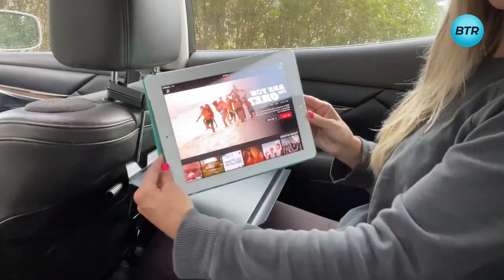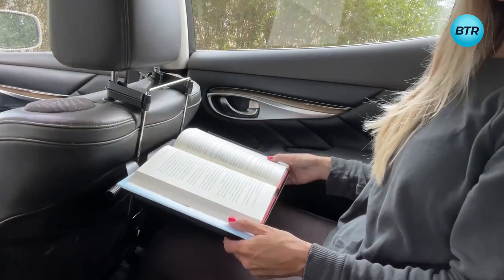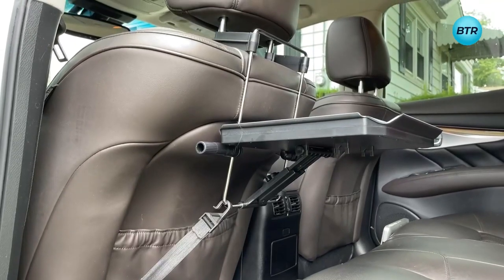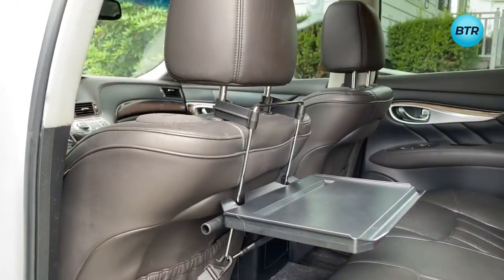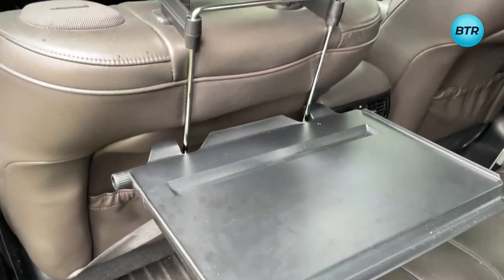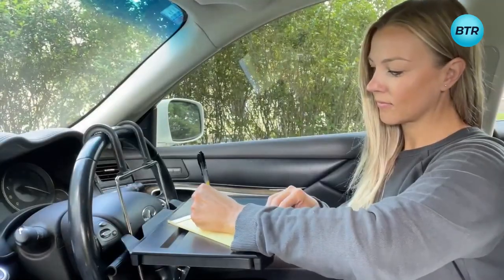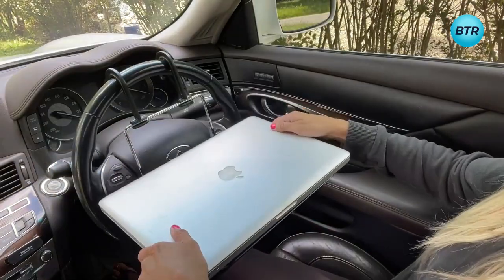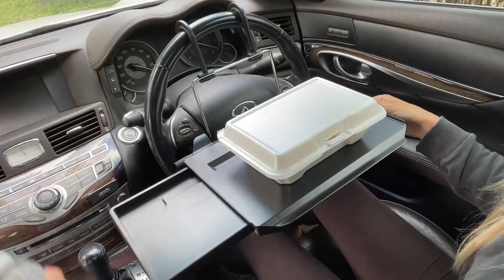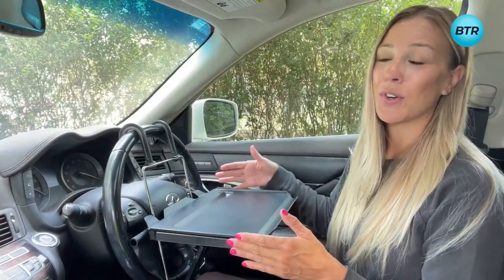It can hold up to 17 pounds and is suitable for light items such as books, food, and tablets. Designed to fit in most cars and made of high-quality materials, the Zerger features a durable aluminum frame and a non-slip surface that helps prevent items from sliding off. It is also adjustable and can be angled to provide a comfortable typing position, and comes with a built-in mouse pad and cup holder, making it easy to work and stay hydrated on the road.